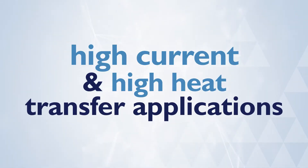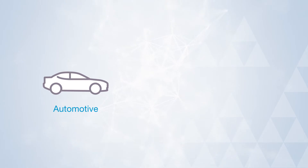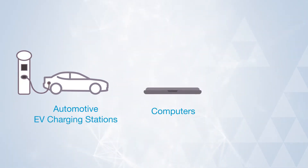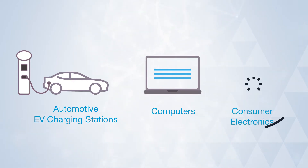Engineered to excel in high current and high heat transfer applications, QMET 300 Alloy offers a solution for automotive wire harness terminals, EV charging connectors, computer power contacts, consumer electronics, and more.